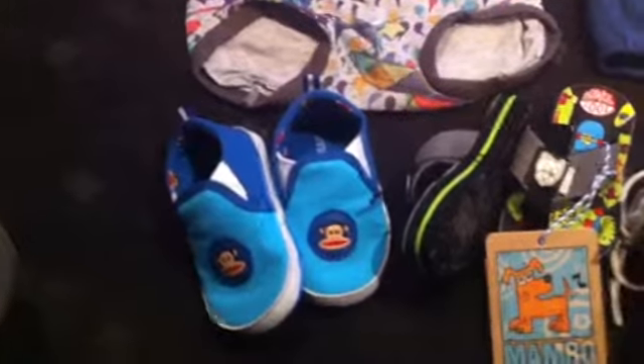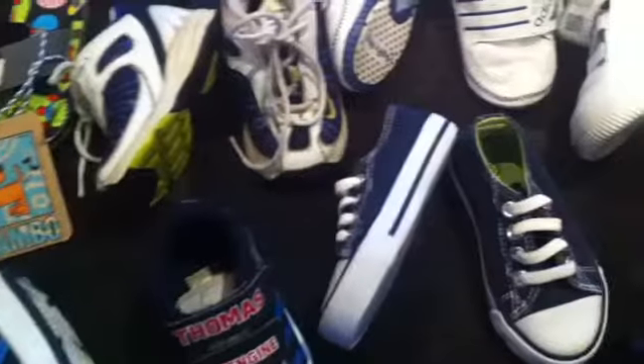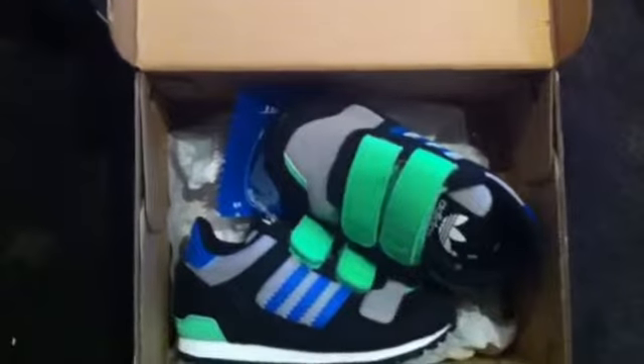This is Paul Frank and Mambo, Nike, Adidas, and some Adidas Originals.